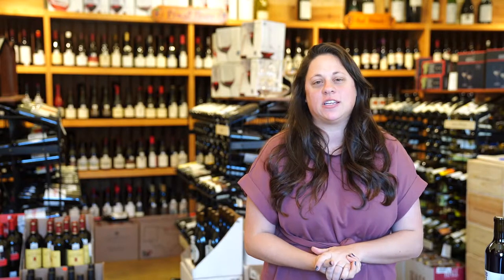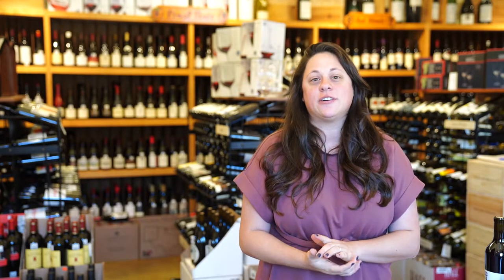Welcome to Houston Wine Merchant. Focusing today on some wines from Australia. Australia was actually the first international wine section that we added to the store after our domestic wine section.